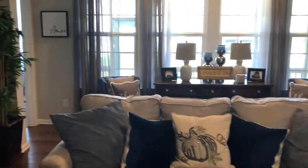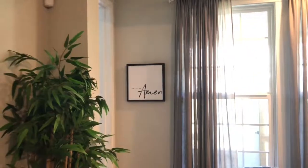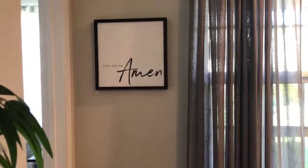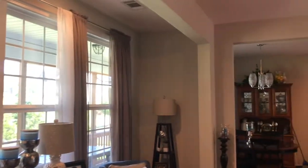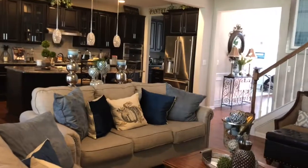One more thing to show you — this little picture here I got from Hobby Lobby, it says 'Can I Get an Amen?' and I just thought that was so cute. My gray and white curtains I got from the At Home store. That's pretty much my living room, guys!